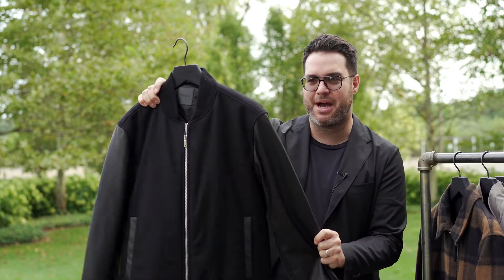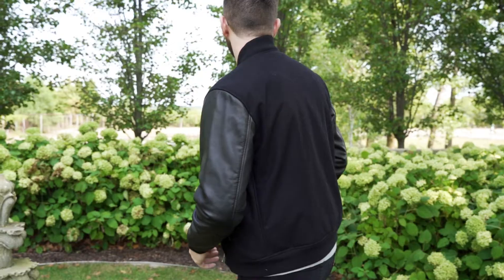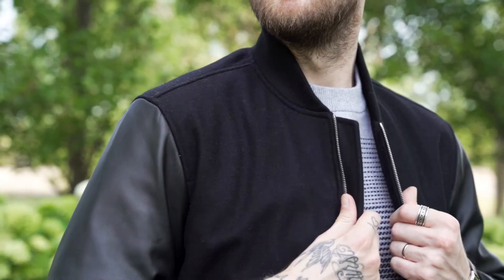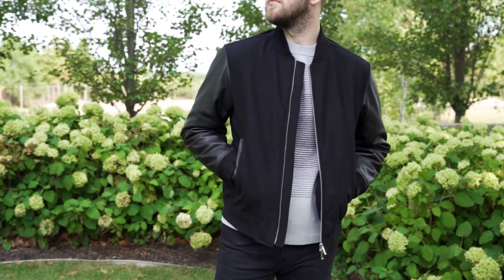Next is the Theory Bomber. This bomber is one of my favorite pieces for fall. It has a wool and cashmere blend base but with a faux leather sleeve just to add more of the bomber varsity jacket feel. It is going to be really casual so do not dress this jacket up — wear it with jeans, t-shirts, maybe some shredded jeans.